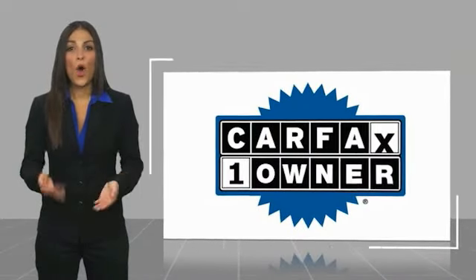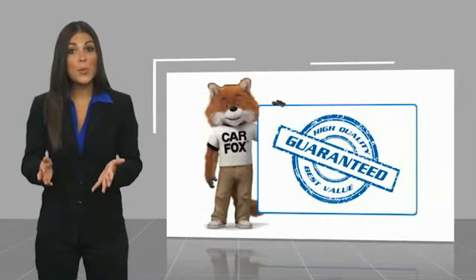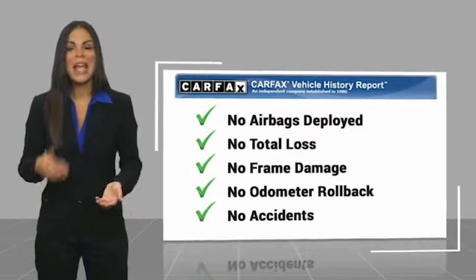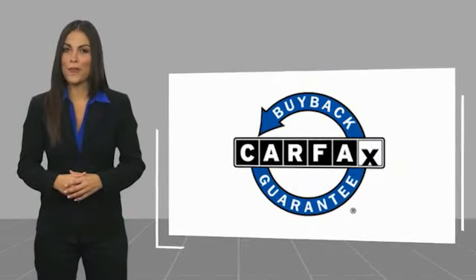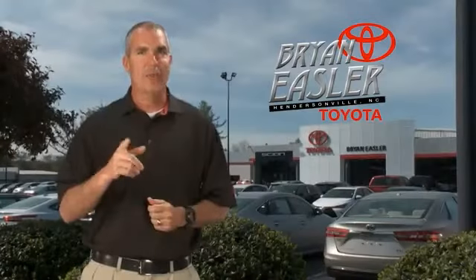This is a one-owner vehicle. Be sure to find a complimentary copy of this report online or contact the dealership. This vehicle qualifies for the Carfax buyback guarantee. Easler makes it easy.